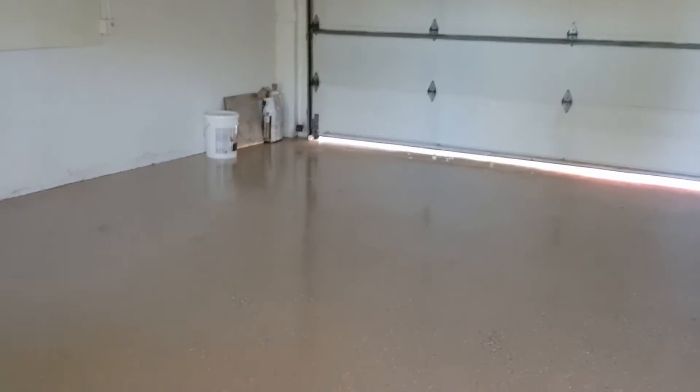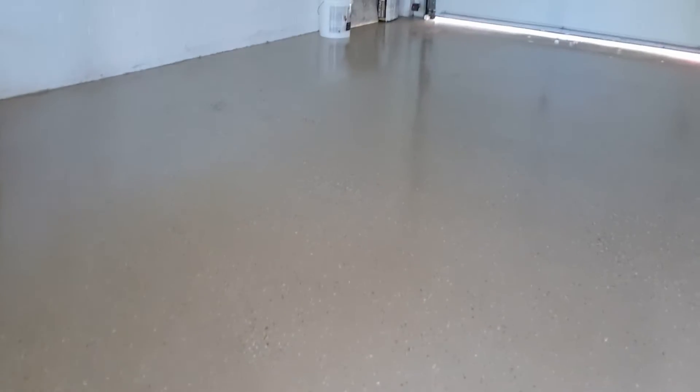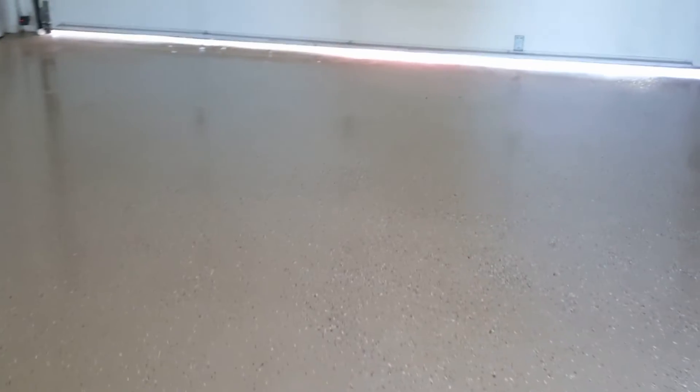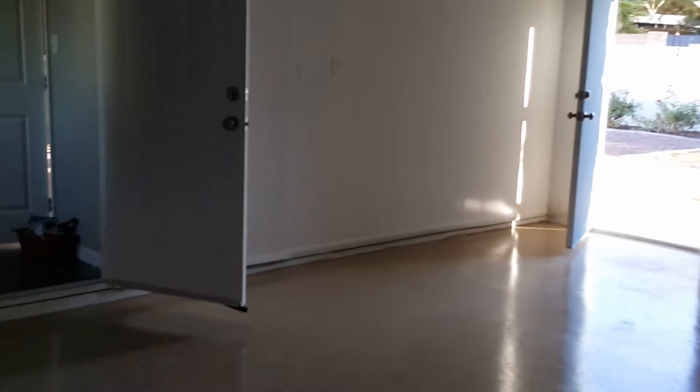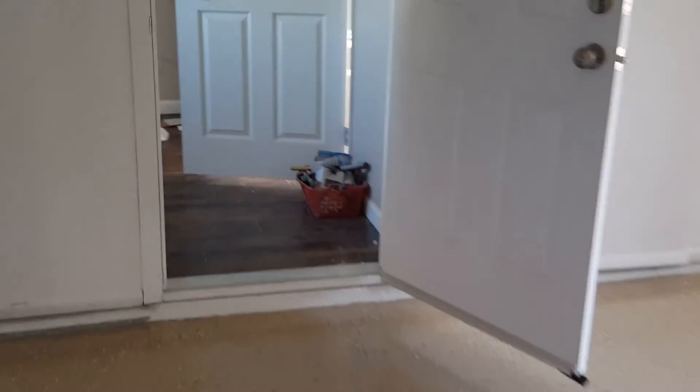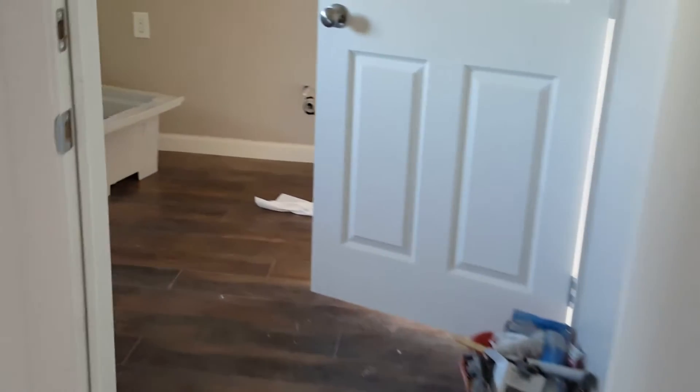The garage floor has been painted — so it doesn't have that cruddy color we had before. It's a nice latex finish now. We have a nice, cleaner look inside here.